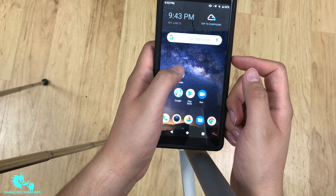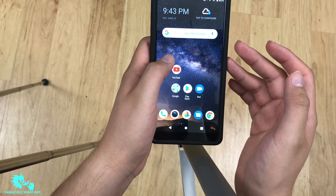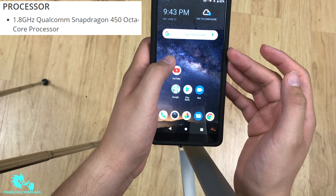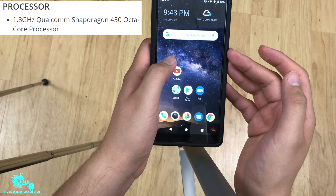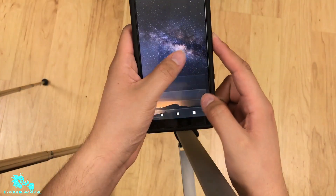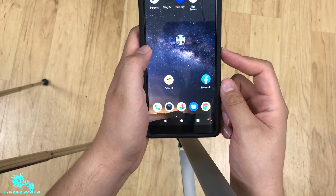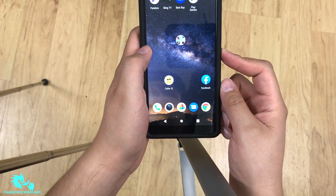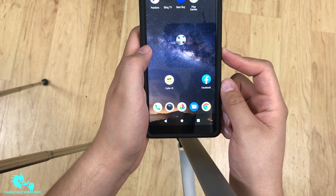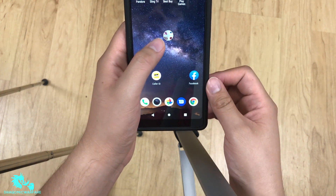A lot of you guys have been wanting me to do a gaming test on it to see how well it performs, because the processor is a Snapdragon 450. I'll put all the specs in the description below. This phone is rocking 3 gigs of RAM, which should help, and 32 gigs of internal storage, so no latency issues.